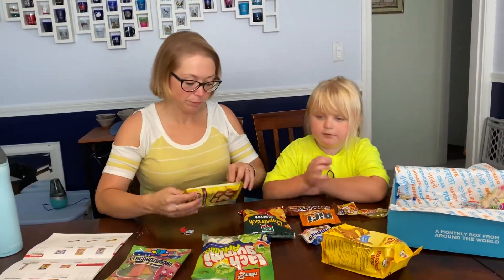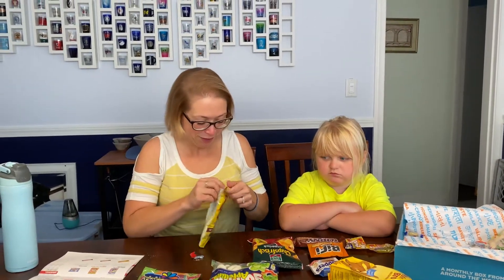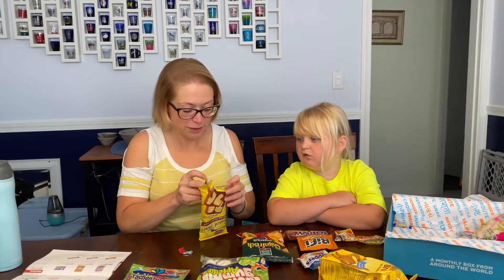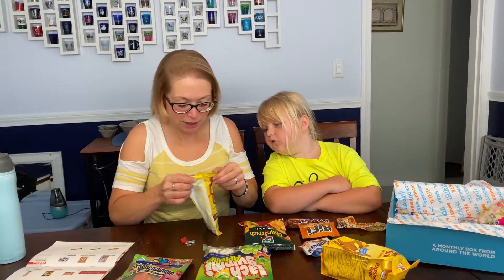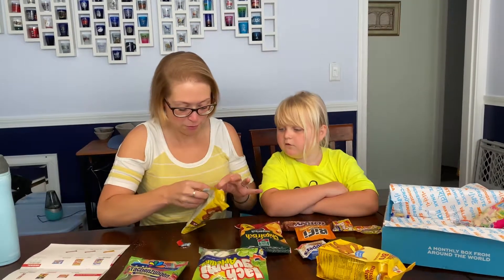Let's see — it's not chocolate. It is literally a cake in a package. Very very much cake-like. So I'll open it up so we can see it.